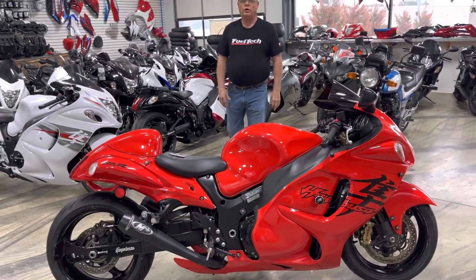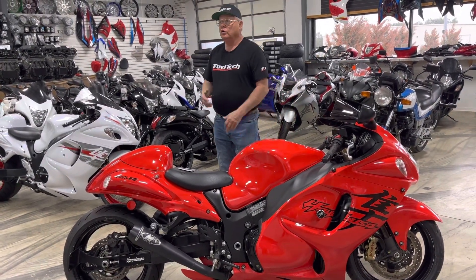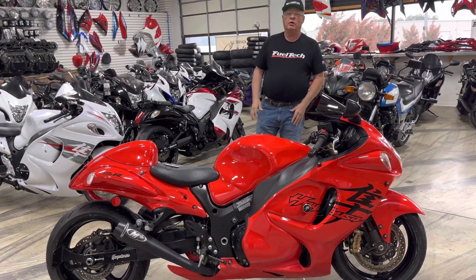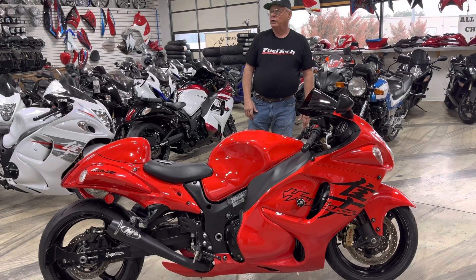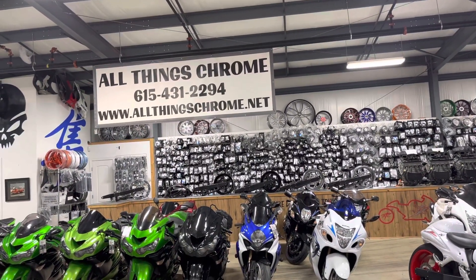All Things Chrome, we've got it going on. Call 615-431-2294. Go to our website, allthingschrome.net. Check it out. Go to YouTube — that's where we put most of our good stuff — and of course Facebook. Check it out. It's always exciting. We've got a lot of stuff going on. All Things Chrome, we've got it going on.